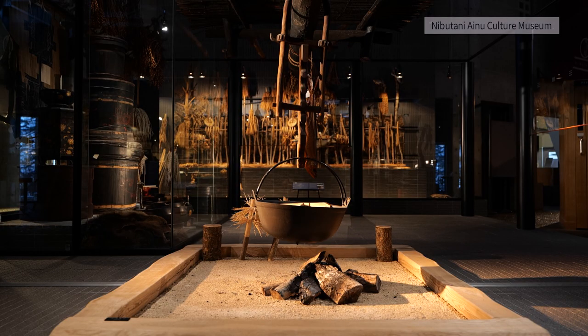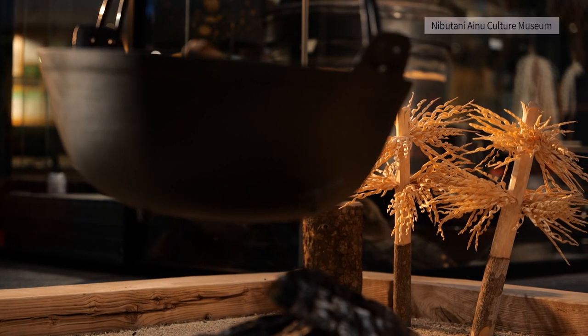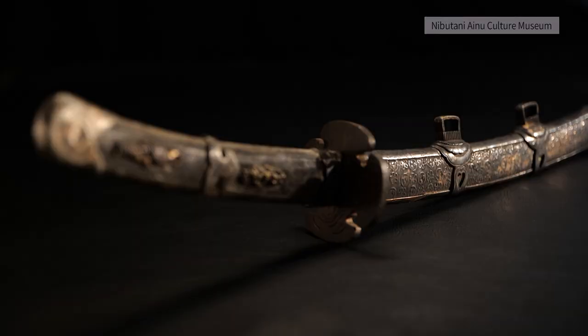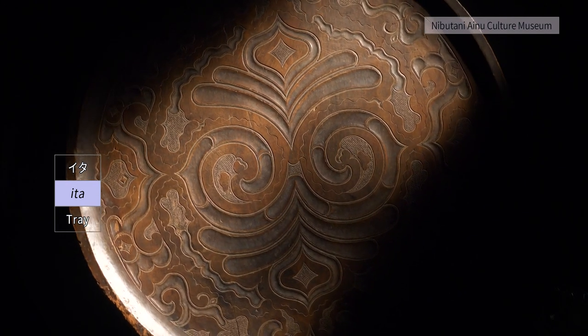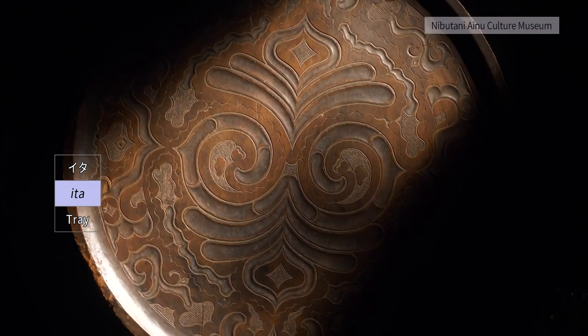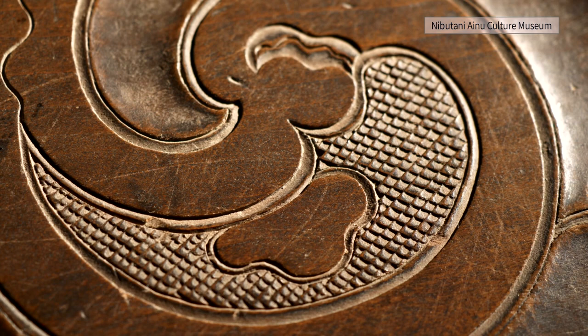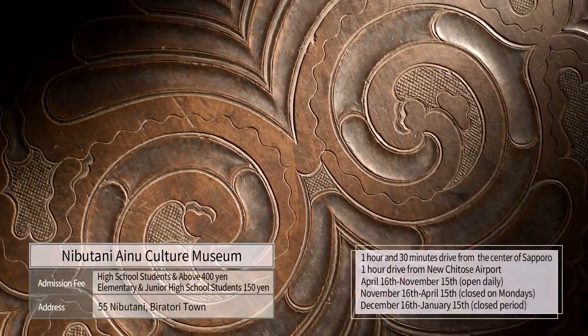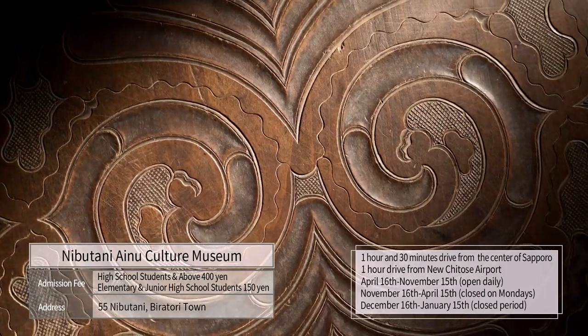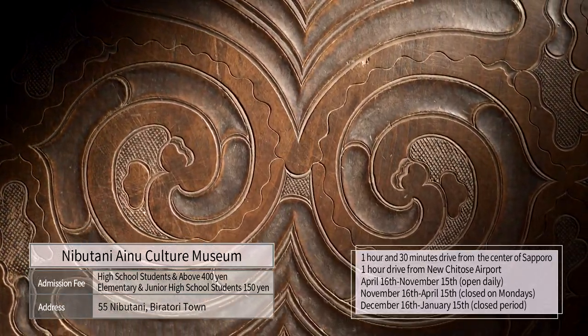The museum is divided into four booths, where the activities and culture of the Ainu people living at the Saru River Basin are explained in an easy-to-understand manner. It features beautiful work with characteristic fish scale carving and the Ainu pattern with curved lines.